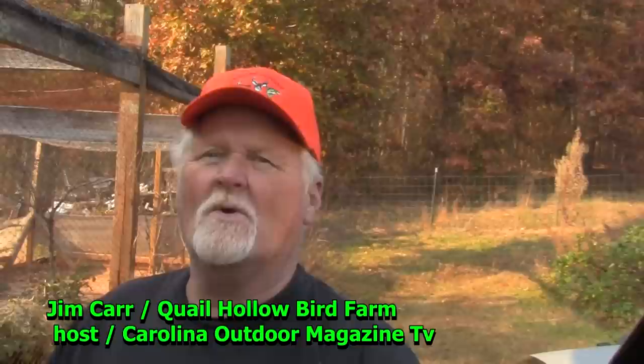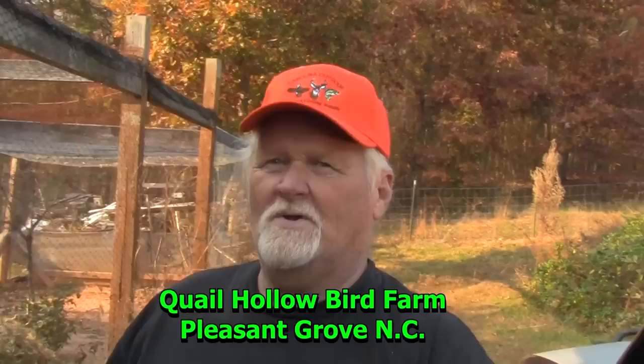Hey guys, Jim here from Carolina Outdoors. Some of you may know me from Carolina Outdoor Magazine TV, but what a lot of you probably don't know is we have other things going on here that I'm also involved in. One thing is we have a quail farm — Quail Hollow Bird Farm here in Pleasant Grove, North Carolina. I wanted to show you a little bit about the other side of what we also do in our video production, on our TV show, in our farming, and other adventures.